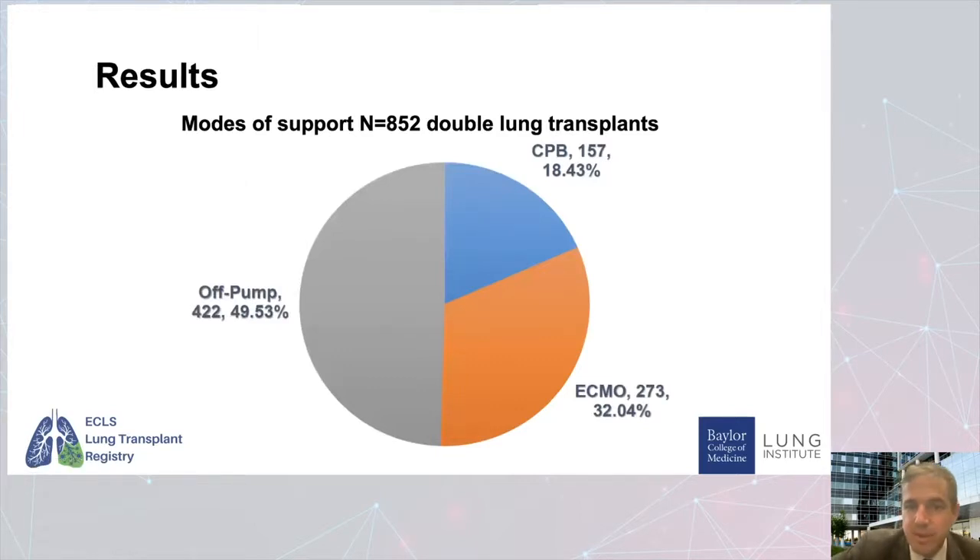This is the breakdown of all patients entered: there were 852 double lung transplants. 50% were off pump, almost 20% were cardiopulmonary bypass, and 32% were ECMO. This is the first time this has been seen reflecting worldwide clinical practice, clearly showing that ECMO is playing an increasing role.